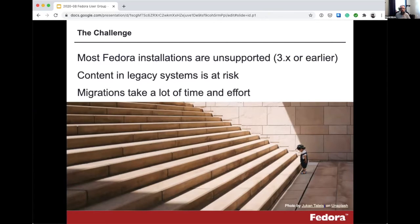The challenge we're facing — and many of you are aware of this — is that most Fedora installations, we don't know exactly how many, but certainly more than half of the known installations out in the world, are running an unsupported version of Fedora, version 3 or earlier. There are real risks to running unsupported software. The content of these legacy systems is at risk because while there's unofficial support for Fedora 3, there really isn't official support and hasn't been for some time.